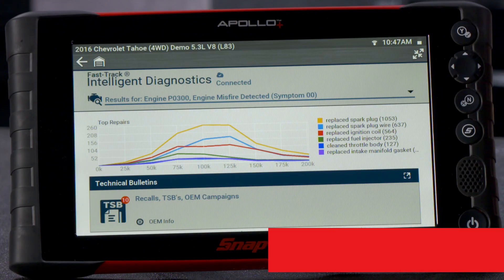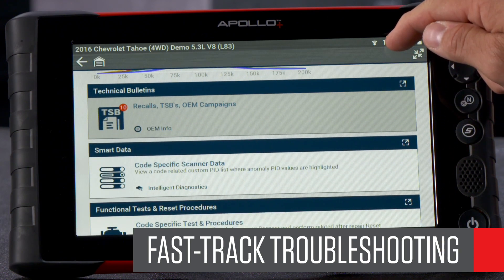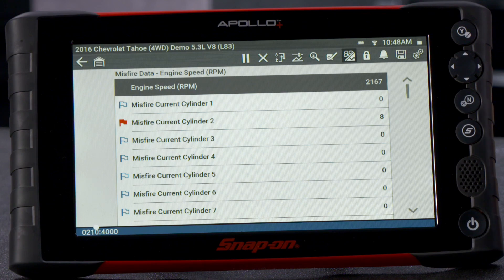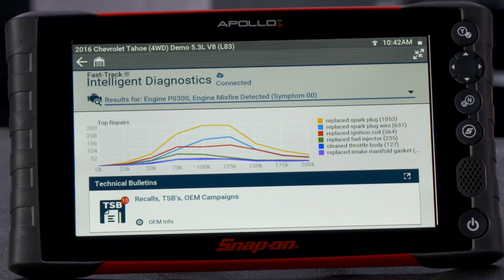But beyond the best coverage, ARC software is there to provide diagnostics help when needed. Snap-on's code-based filters provide information and testing capabilities for the vehicle you are working on and present it in a consistent troubleshooting path.